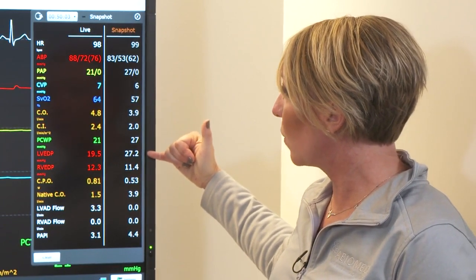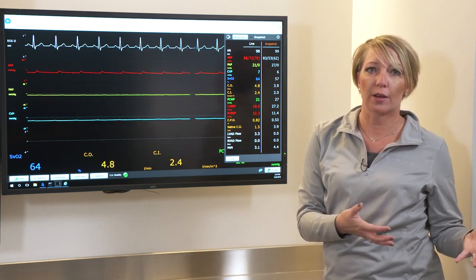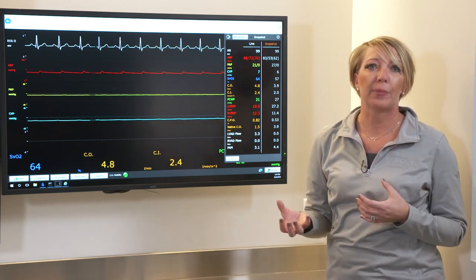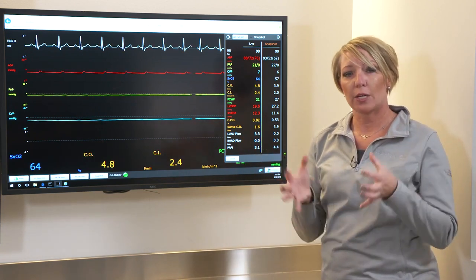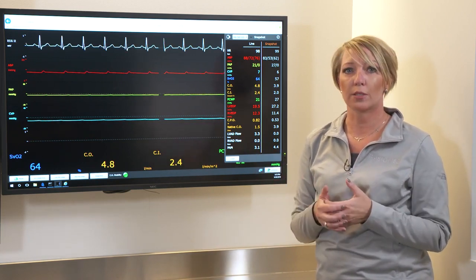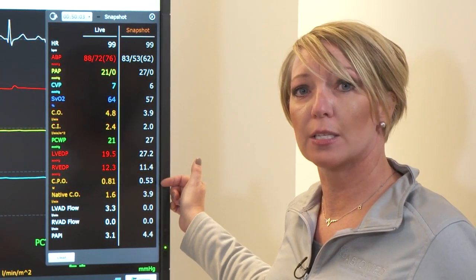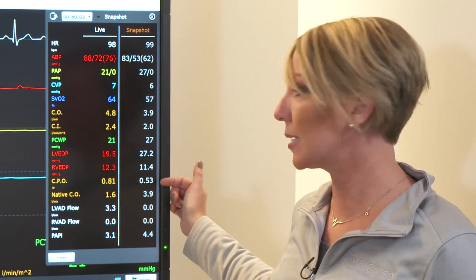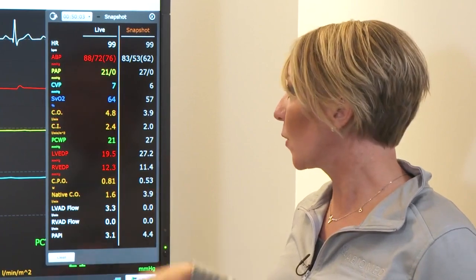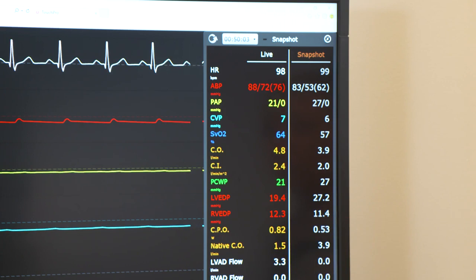My LVEDP and wedge pressures went from 27 down to 19. Why is that important? Because that wedge pressure is the filling pressure for the left ventricle — it gives us an idea of what's happening in that left ventricle. If I can decrease or unload the volume, I'm then going to decrease the pressure and the wall tension. And my CPO, which we already talked about being the number one indicator of in-hospital mortality, went from 0.53 all the way to 0.81. You can see that dramatic change in the amount of energy the heart has to maintain that cardiac output and MAP.